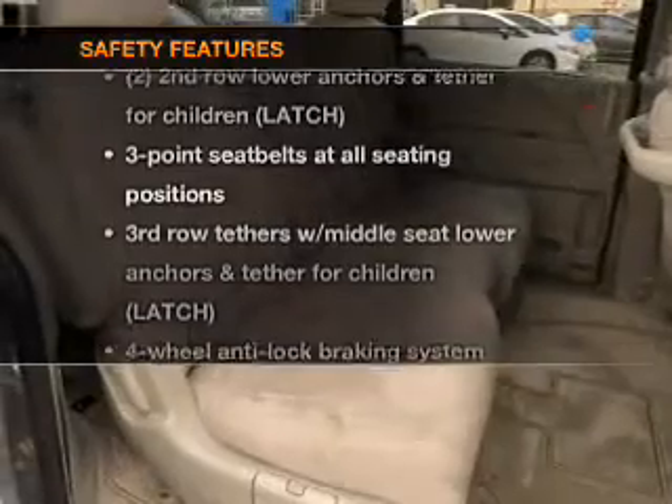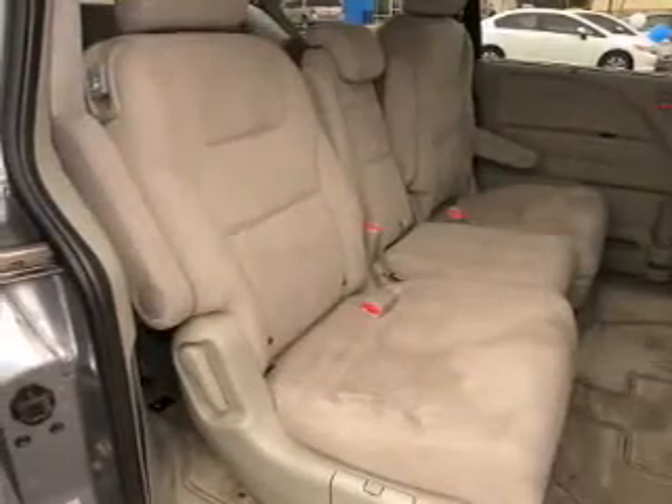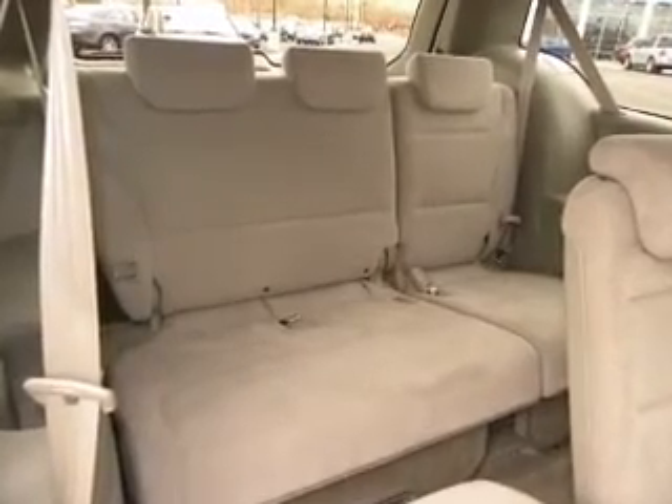If safety is a high priority, rest assured knowing these top safety components are included: passenger airbag, traction control, stability control, and low tire pressure warning.